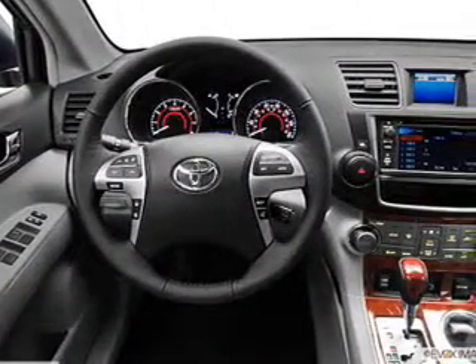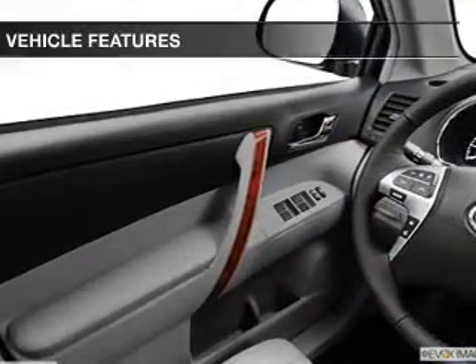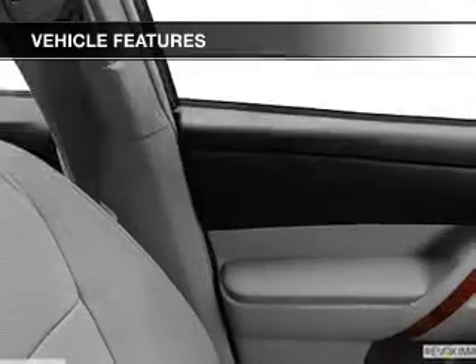The powertrain includes front-wheel drive that responds smoothly to its five-speed automatic transmission. Anti-lock brakes help you bring your vehicle to a safe stop. And with these notable features, you won't want to miss out on the opportunity to own this amazing ride.